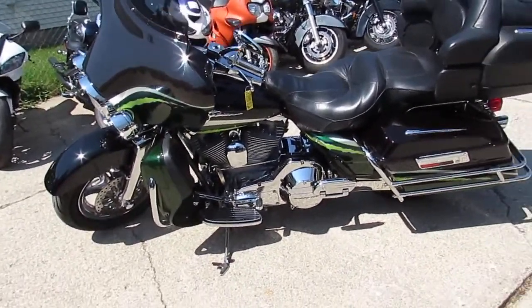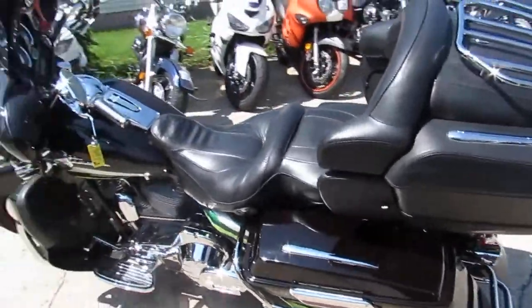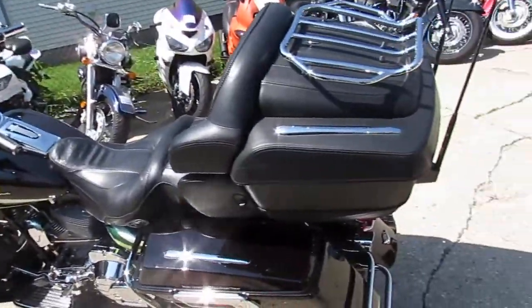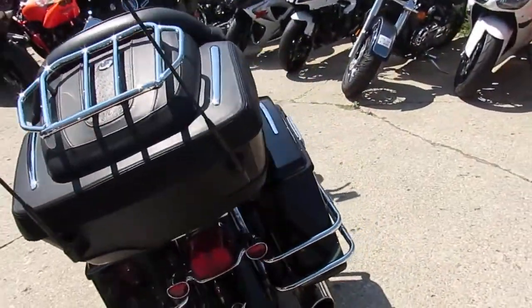Hey guys, super sunny day here at Approval Power Sports. We're in mid-August, it's gorgeous out, 80 degrees, a lot of riding season left. This one we're doing a video on is a 2006 Harley Davidson Screaming Eagle Electric Glide for sale.